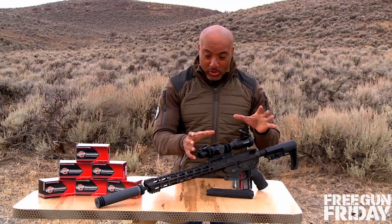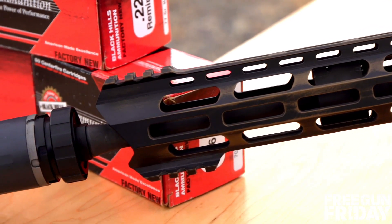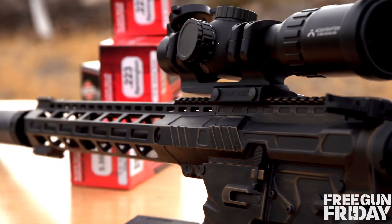The third gen tactical Patriot combat rifle is pretty awesome. It's got this awesome battle worn bronze finish. It comes with a single stage CMC trigger that's nice and crisp, and a 16 inch cold hammer forged barrel.